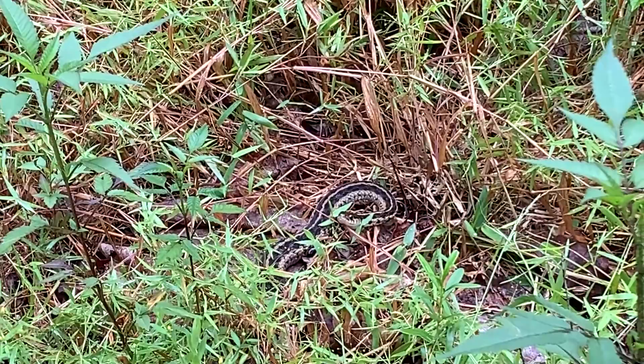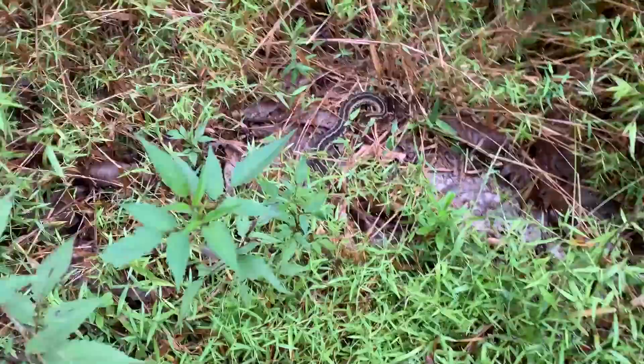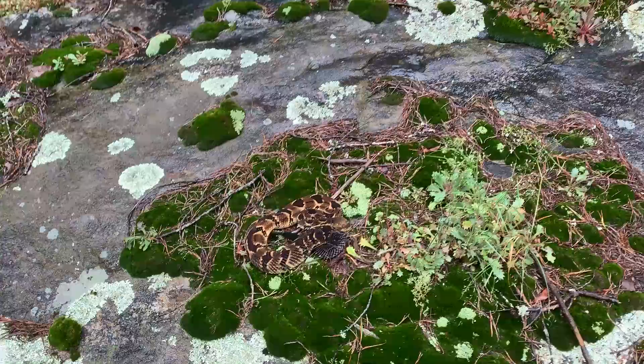There it is - garter snake number three, not too far past the first two, just hanging out in the grass. He's actually in a good spot for a photo. Since I grabbed the other two I'm going to leave this one alone, but I think this one's probably another gravid female based on how big it is. Three garter snakes.